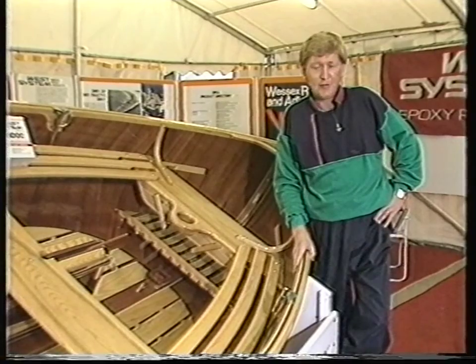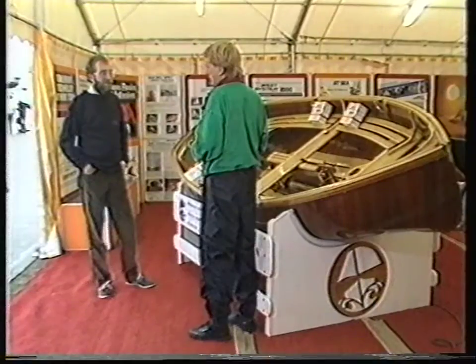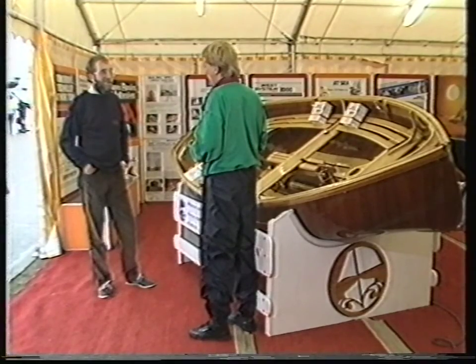Just a few years ago, in 1987, the first Classic Boat magazine was launched by Peter Greenfield, editor and publisher. Peter, what is a classic boat? It's the boat that other people photograph. It's the individual boat, the special boat, not the mass production boat.